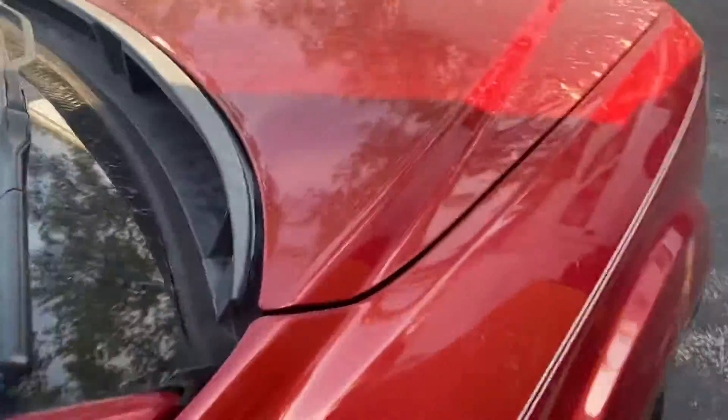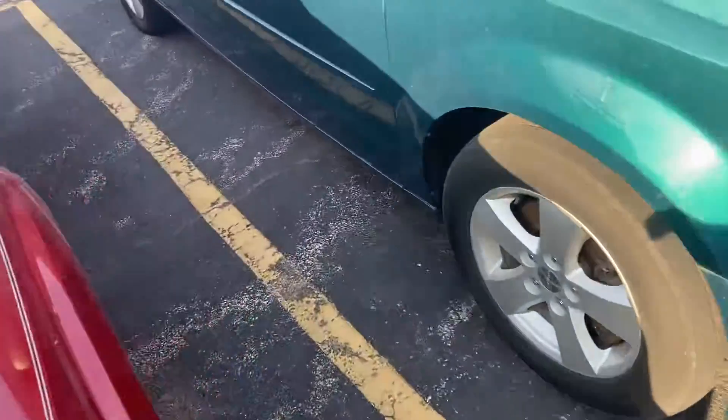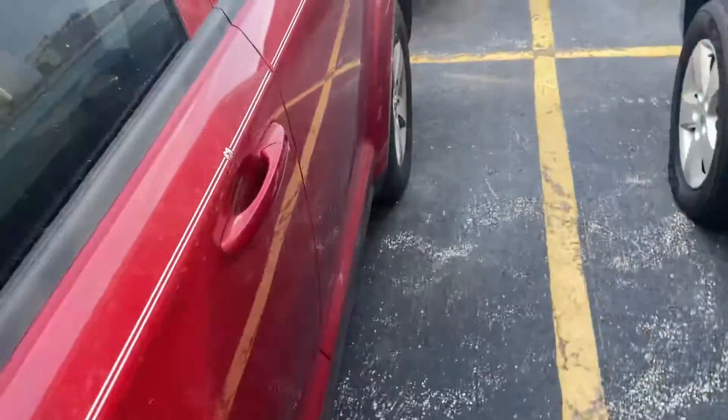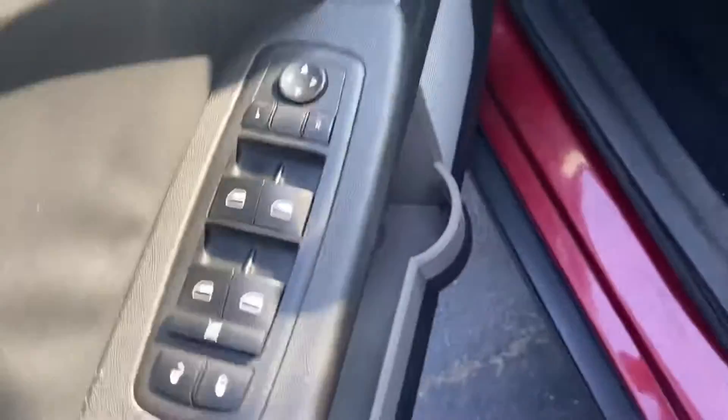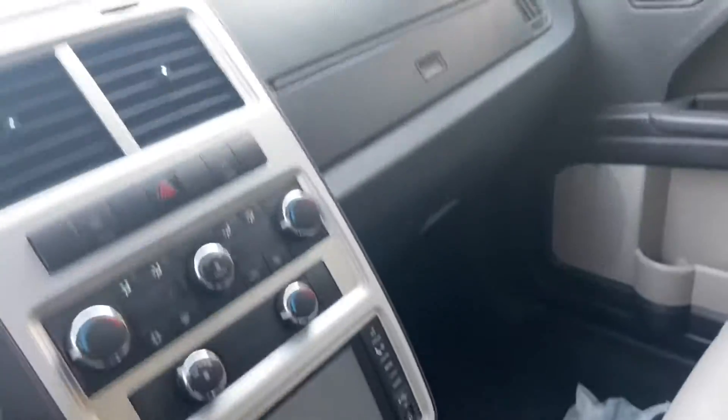It has a roof rack with adjustable cross rails. I apologize if this is rushed — I've been running into some issues with my camera lately. Over here you do have some fake plastic trim, power windows and locks, a bottle holder, and it's at 148,000 miles. It does have the touchscreen for the backup camera.